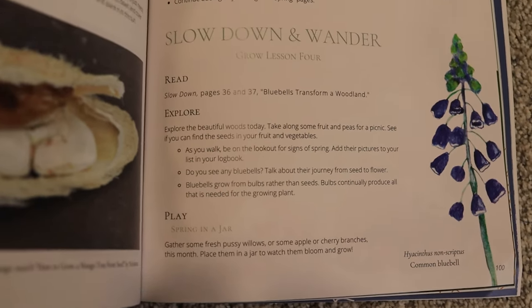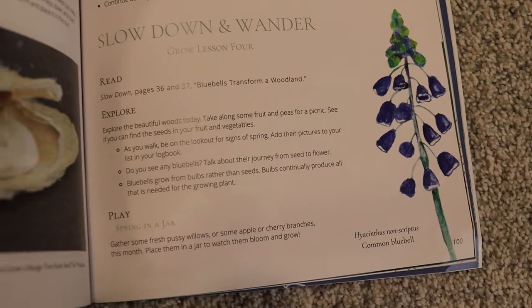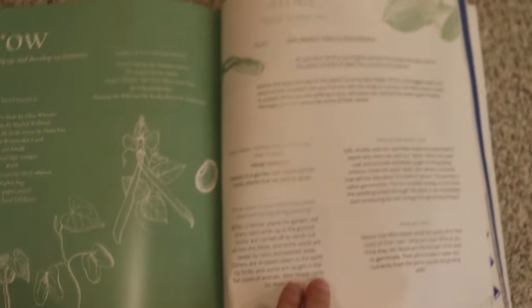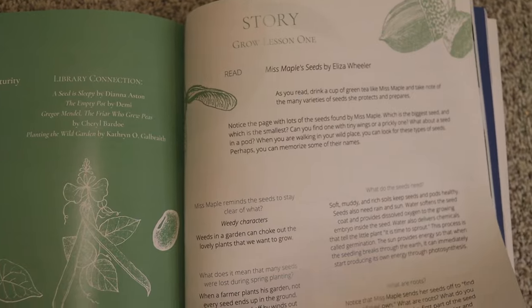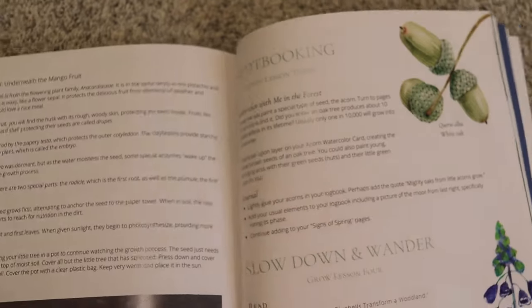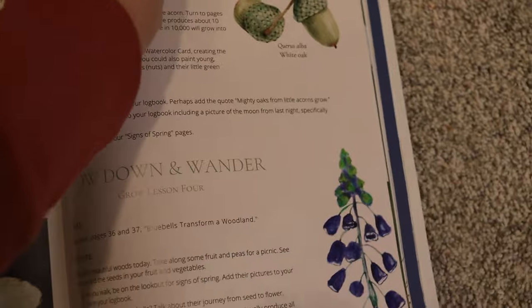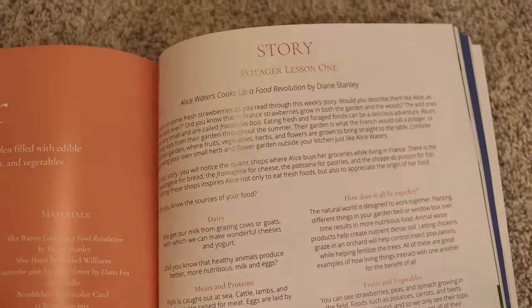That's basically like your nature walk day — a day for you and your kids to just hang out together, have some fun, and discuss some of the things that you have learned that week during the previous lessons. So every little unit within the season follows that same general layout: lesson one is the story, lesson two is your fieldwork, lesson three is your notebooking day, and the fourth lesson is your nature walk day. After that's done, you flip to the next section and it starts all over again.